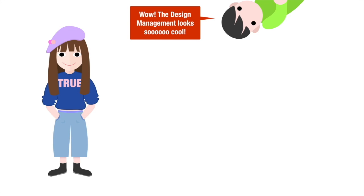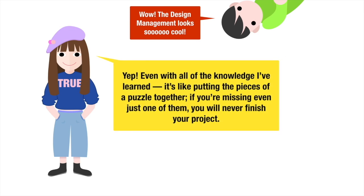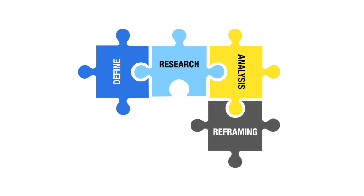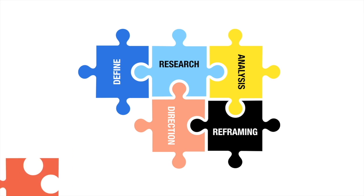Wow, the design management looks so cool! Yep! Even with all of the knowledge I've learned, it's like putting the pieces of a puzzle together — if you are missing even just one of them, you will never finish the project.